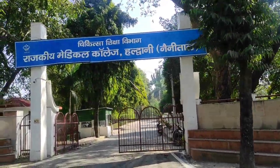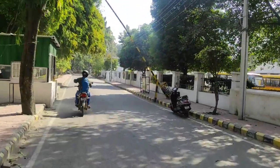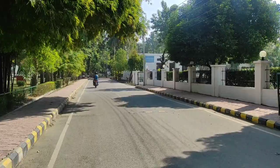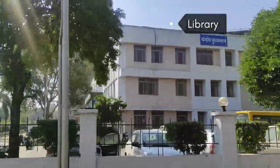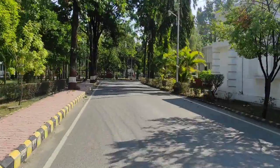So guys, family, this is the front gate of medical college. We are going to enter here first. We are able to see it in front of us. The road is going inside. And here, on the side, is central library, as you can see. And we are going to go further.